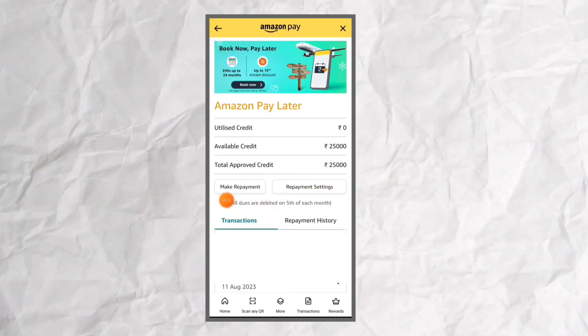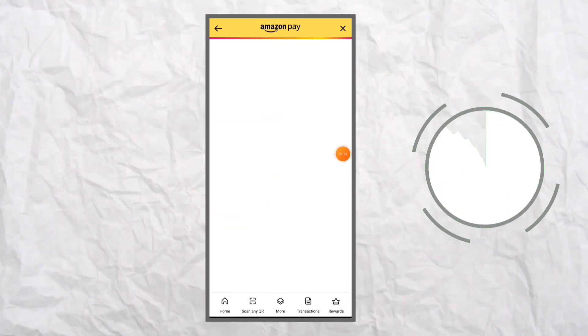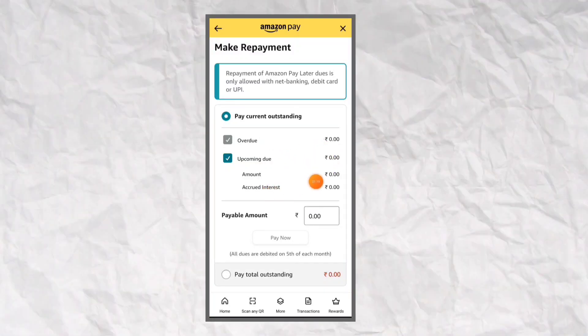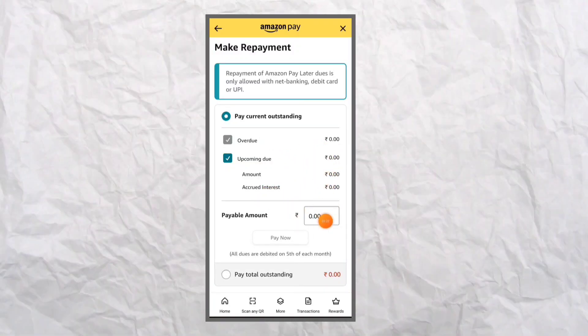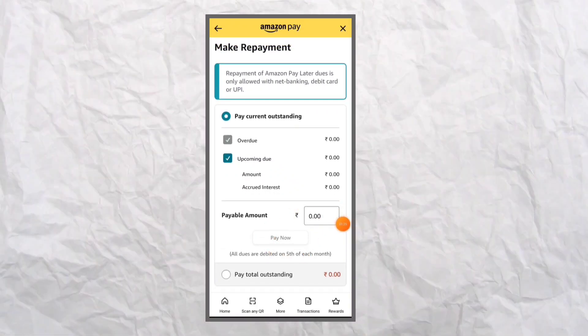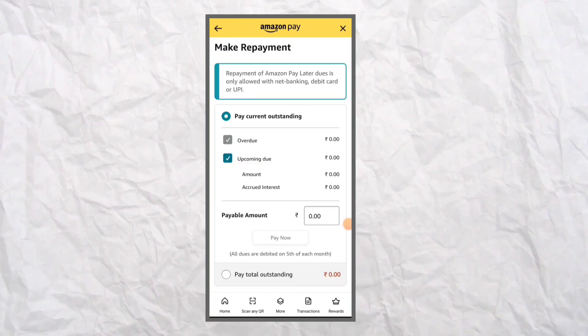First of all, make repayment. If you want to make repayment, you can use the due amount. If you want to pay, let's pay now. You can pay.